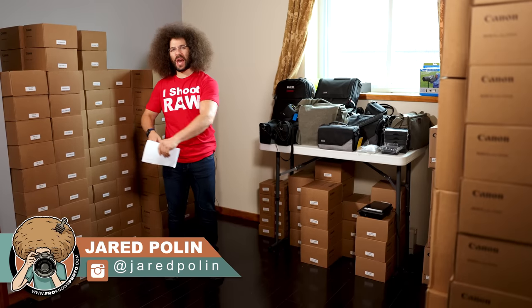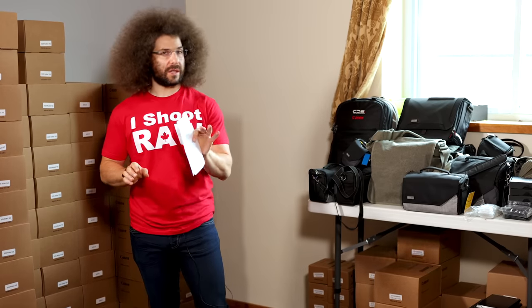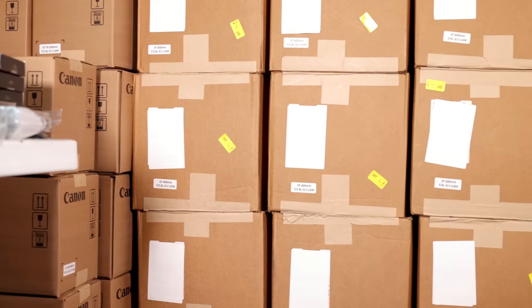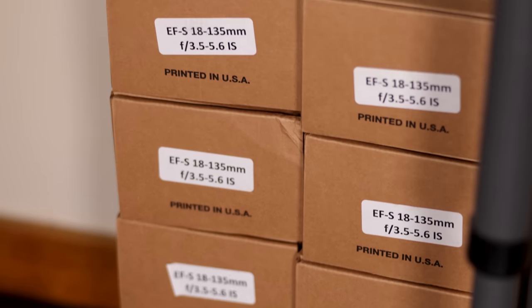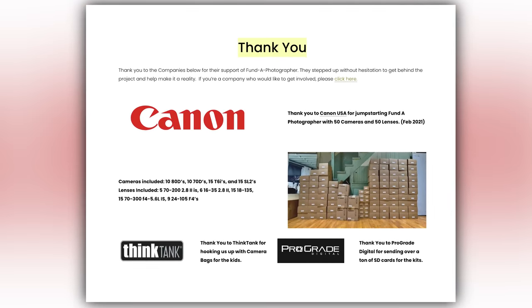Jared Polin, Froknowsphoto.com, and the title is kind of true — this is not clickbait. There is $600,000 plus worth of gear that we are giving away as part of Fund A Photographer, and we need to send a big thank you out to Canon USA for helping make this happen.